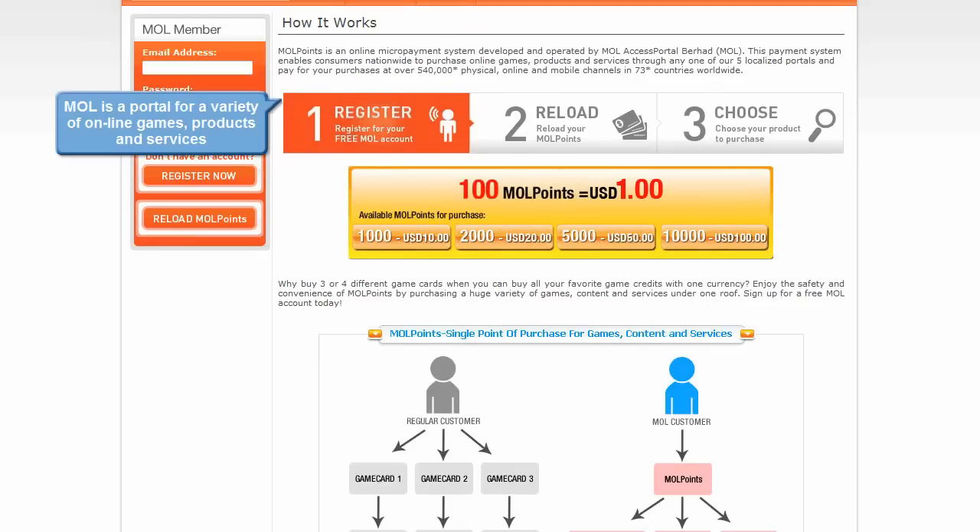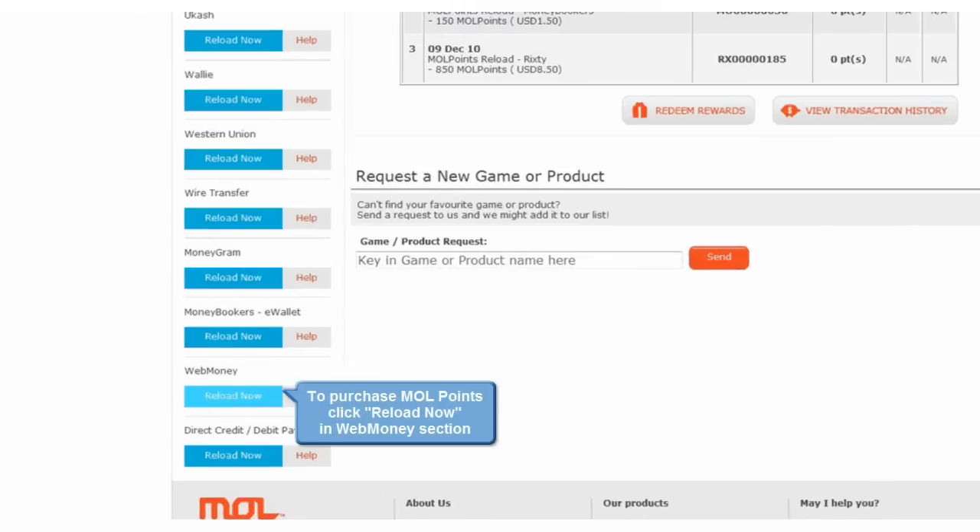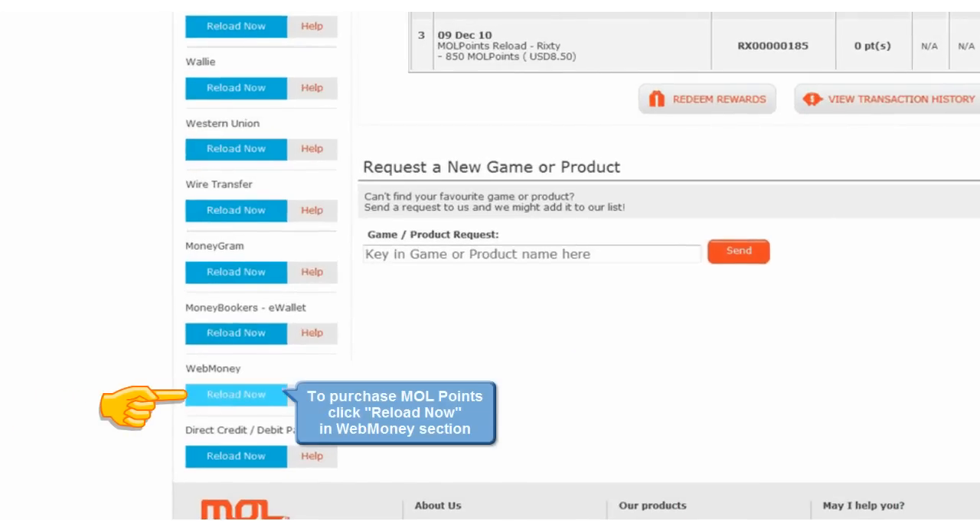MOL is a portal for a variety of online games, products and services from around the world. MOL Points is an online micropayment system developed and operated by MOL.